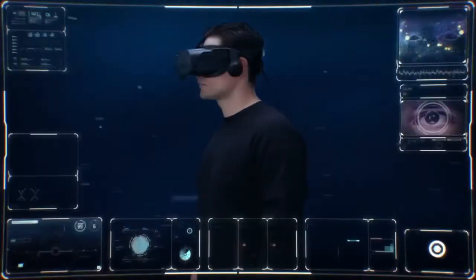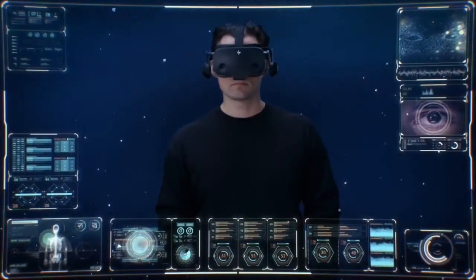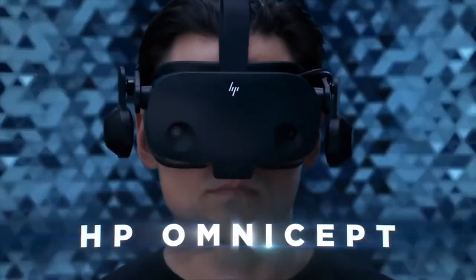Groundbreaking hardware meets transformative software. This is HP Omicept, a revolution in XR.